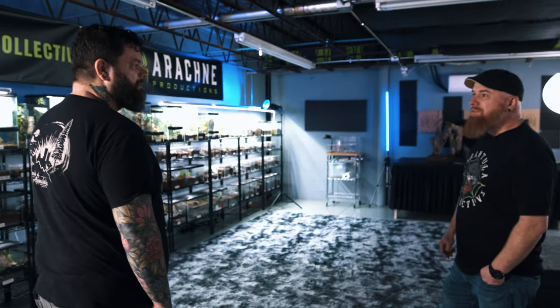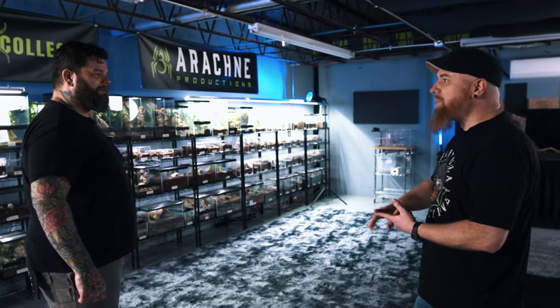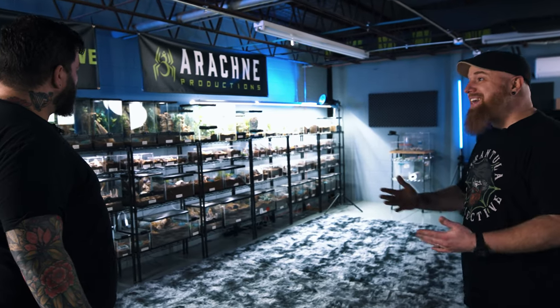We've got over a hundred different species from all over the world — none of them are deadly, nobody's going to get hurt. They're beautiful, from black and brown all the way to bright blue and bright orange, and they're fascinating. That's why I kind of got into it. I was going to ask how you got started because this is insane — it's so cool.